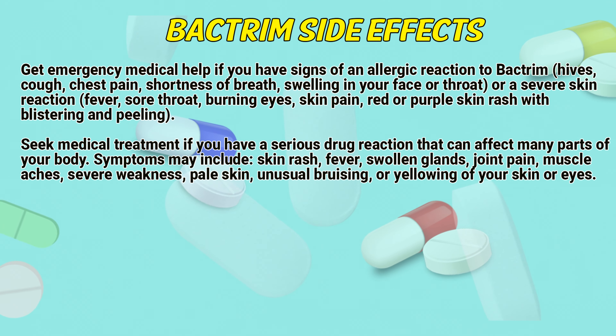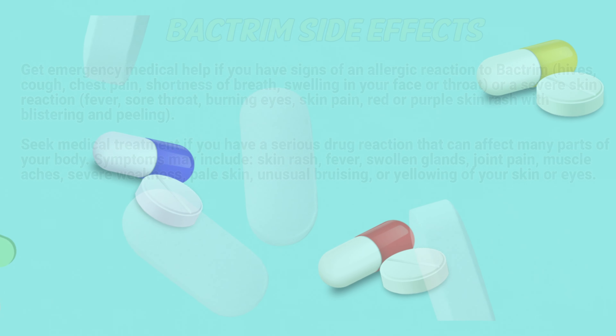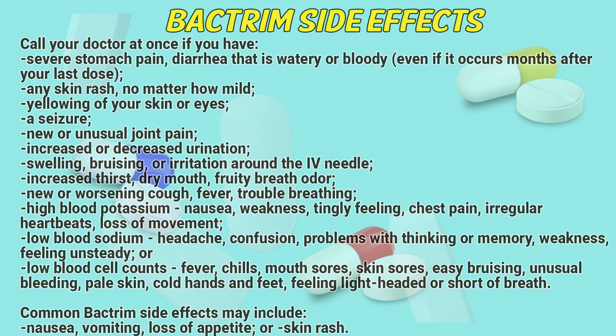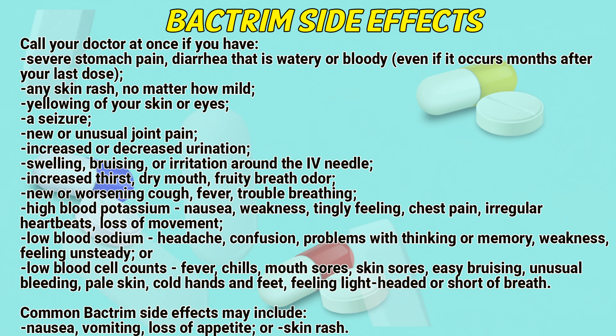Seek medical treatment if you have a serious drug reaction that can affect many parts of your body. Symptoms may include skin rash, fever, swollen glands, joint pain, muscle aches, severe weakness, pale skin, unusual bruising, or yellowing of the skin or eyes.